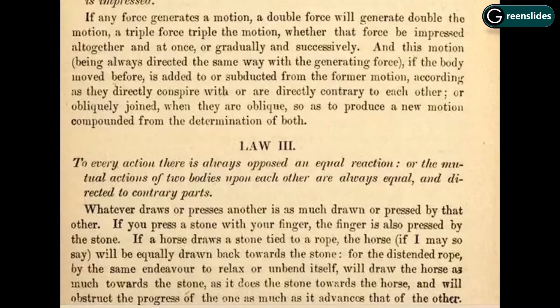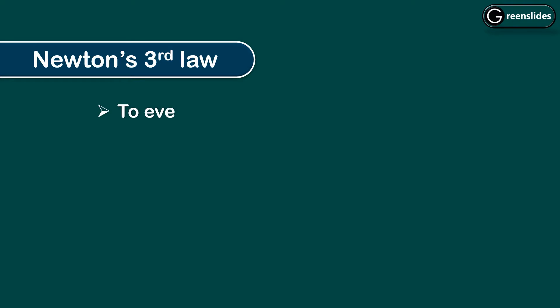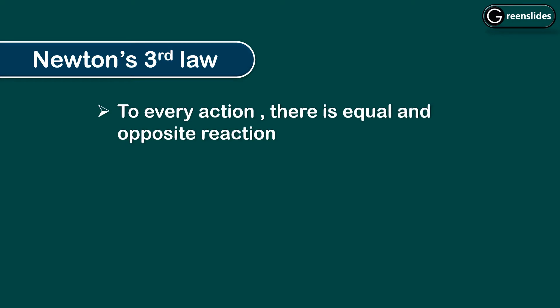This statement goes like: to every action, there is always an opposed and equal reaction. In simple words, Newton's third law says that to every action, there is an equal and opposite reaction.